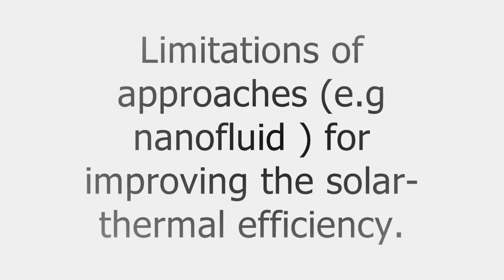Recently, scientists have explored ways to improve the efficiency of solar thermal harvesting by developing new solar receivers and by working with nanofluids. The nanofluid approach involves mixing water with nanoparticles that heat up quickly when exposed to sunlight, vaporizing the surrounding water molecules as steam. But initiating this reaction requires very intense solar energy — about a thousand times that of an average sunny day.